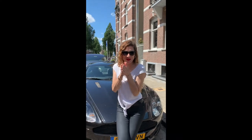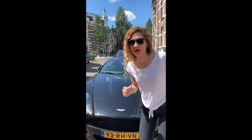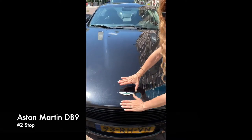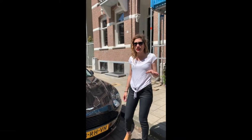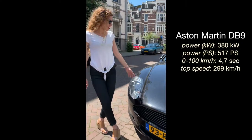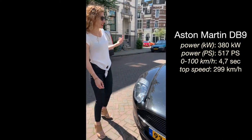Hello guys. You can't believe what we found — a double combo of awesomeness! We have first this Aston Martin. It's the DB9 of 2015. Please comment below if I'm not right. Let's go and walk around it so you can see it.